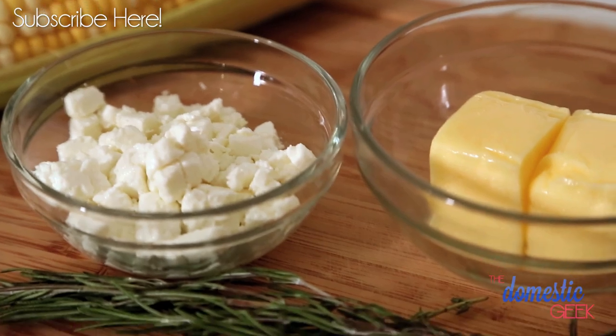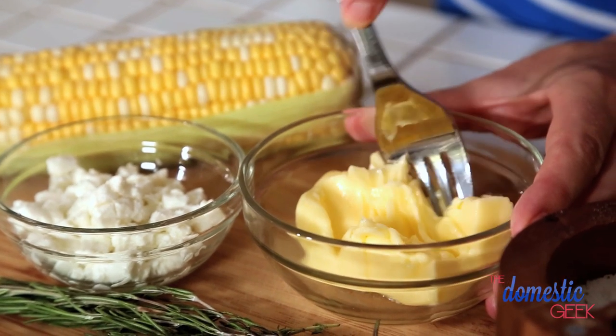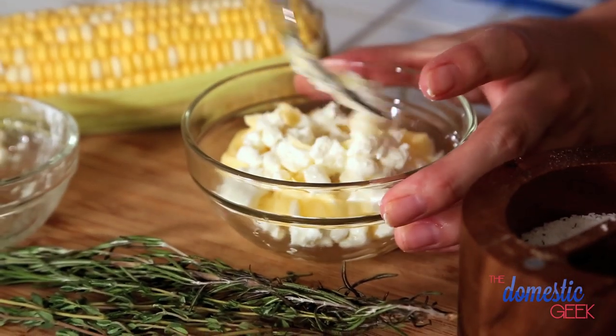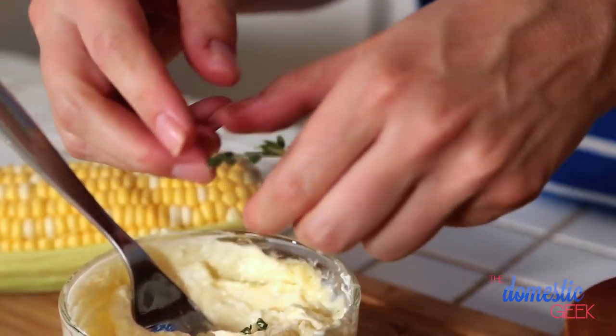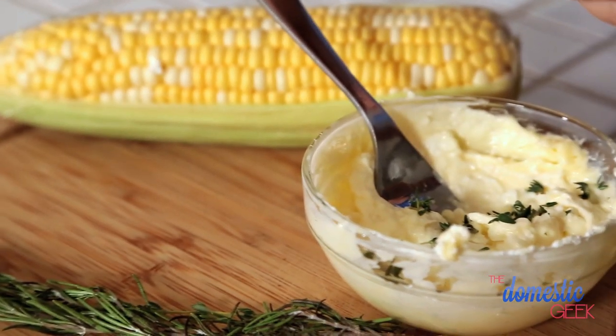First up, we are making a beautiful herbed goat cheese butter. I love this butter because it's got the tanginess of the goat cheese and of course all the flavors of fresh summer herbs. You are absolutely going to love it. Basically what we're doing is we are taking a quarter cup of butter. All our ingredients are at room temperature, that's just going to make your life a little bit easier. To our butter, we are going to add some goat cheese and then some fresh thyme and rosemary. I feel super blessed right now because my in-laws have the most amazing vegetable garden and it is just bursting at the seams with these delicious fresh herbs.